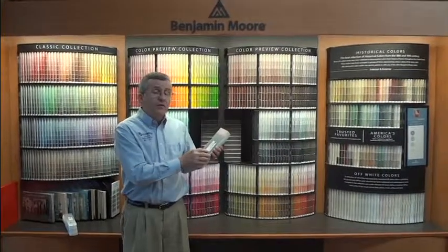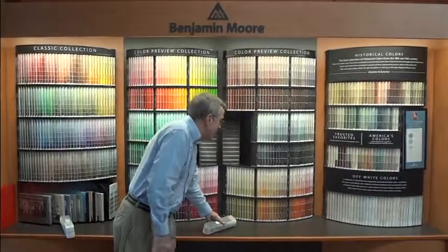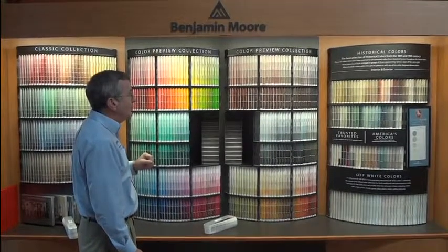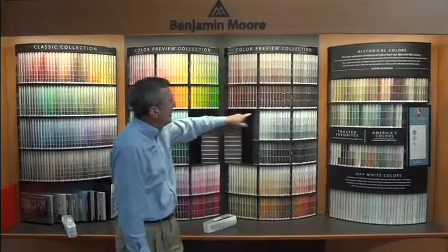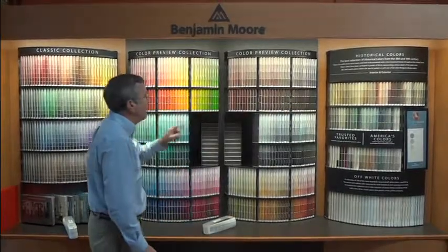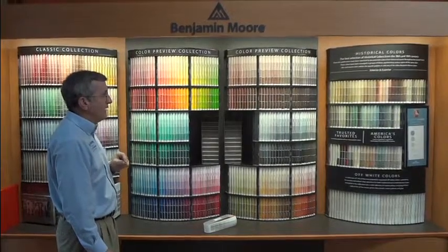This collection is Benjamin Moore's Color Preview collection. It comes in a fan deck with a black cover. These colors tend to be sharper and crisper. We find that people wanting to make a bold statement prefer these colors, or if you're looking for really true dark deep colors, the Color Preview collection has both dark deep colors and crisp, clear, bold colors that tend to be a little bit on the sharper side.